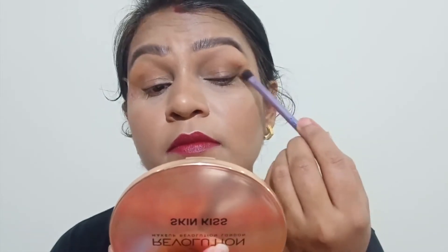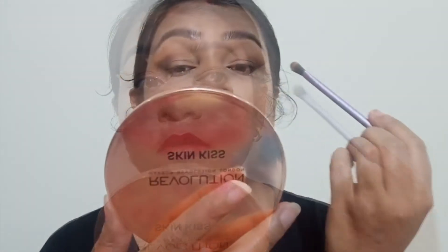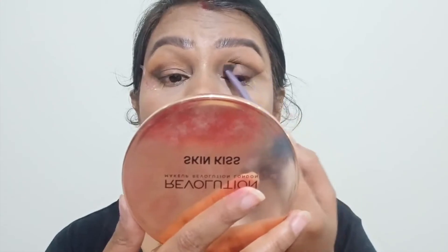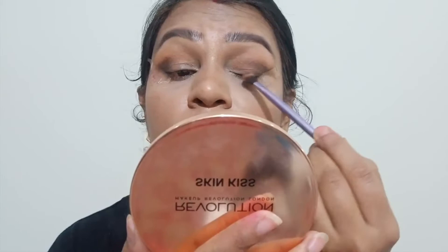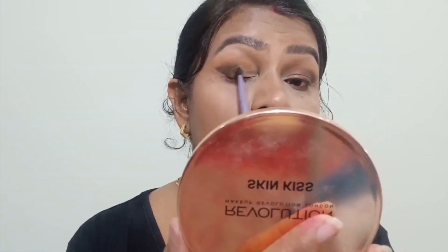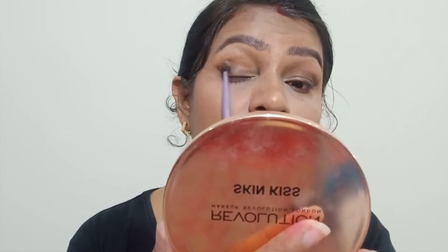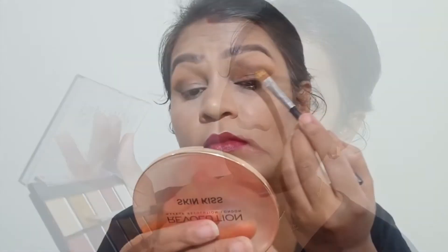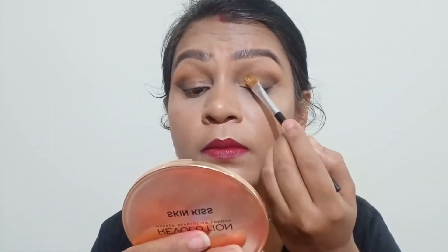After that, I have used a black shade. You can use black or brown for this look — if you want a lighter look, use brown; if you want to go all out, use dark black. I am creating my outer V with the black shade. Always build black gradually because it's easy to go wrong — black always needs to be built up carefully.